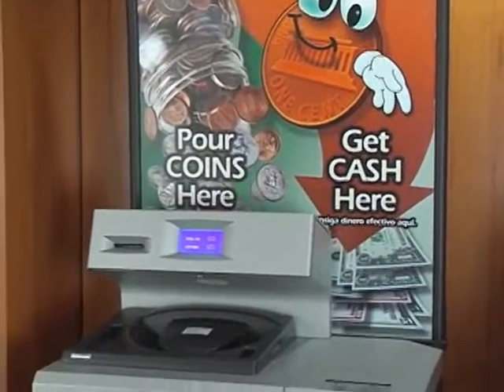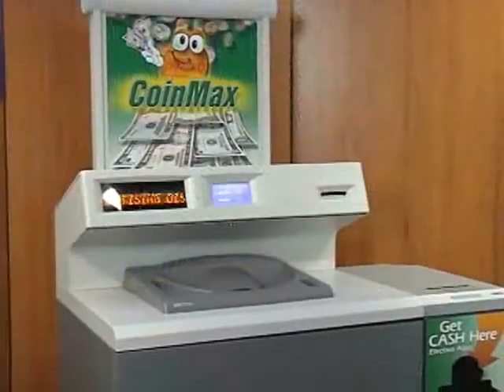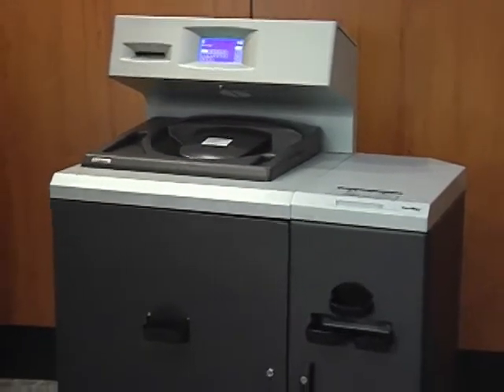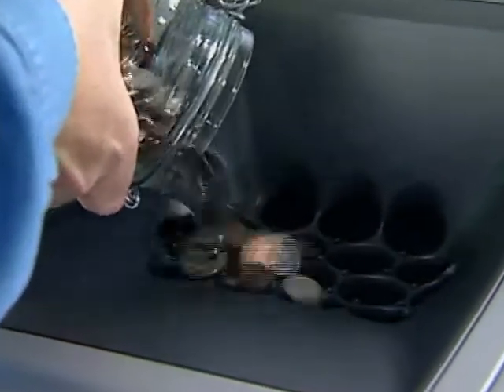An established firm with a long, proud track record in coin processing, Cummins Allison offers you the widest variety of models and the widest array of configurations to meet your specific needs. While each offers unique features, all Cummins Allison products set the worldwide standard in the field of high volume coin processing.